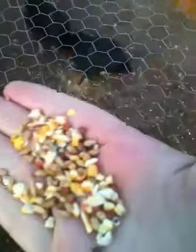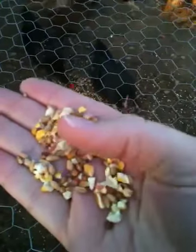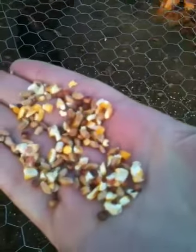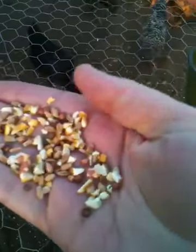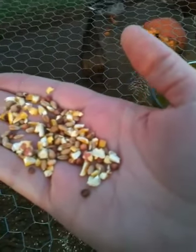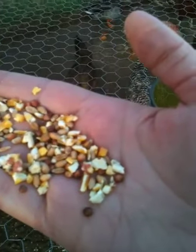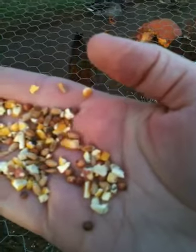So I'm going to throw some scratch. The scratch that we use is kind of an all-natural type of scratch — there's no preservatives, no fillers or anything. It's got wheat berries, corn, cracked corn, some other stuff I don't know right offhand. But we'll give that to our hens.